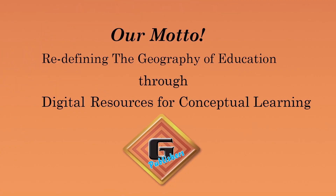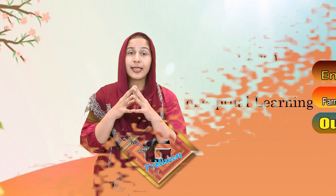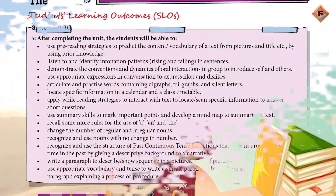Assalamu alaikum, I'm Midhat Abbas and I welcome you to Gohar Publishers. They have a strategy of redefining the geography of education through digital resources for conceptual learning. Kids, aaj hum start kareenge Gohar English textbook grade 4 ka unit number 12, jis ka naam hai 'Deserts of Pakistan'. So let's see ke yeh story humme kya batati hai.